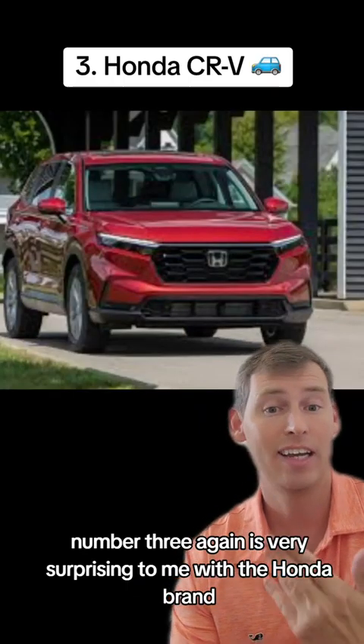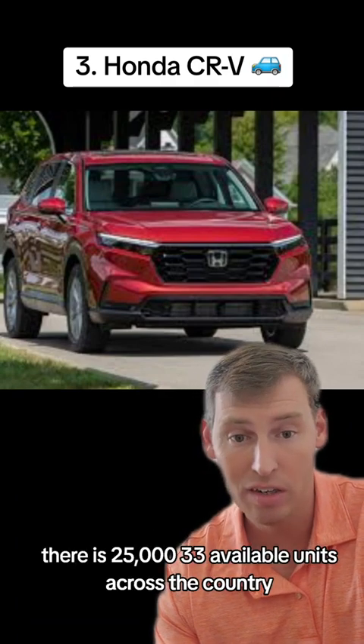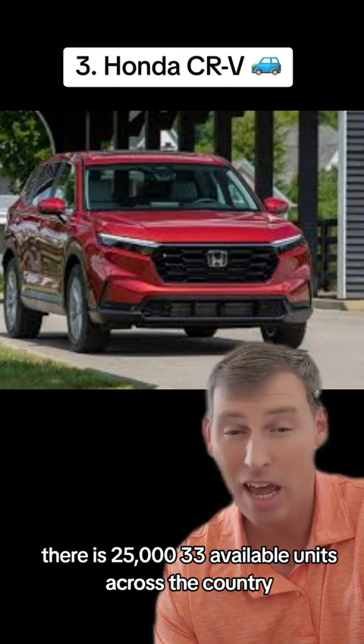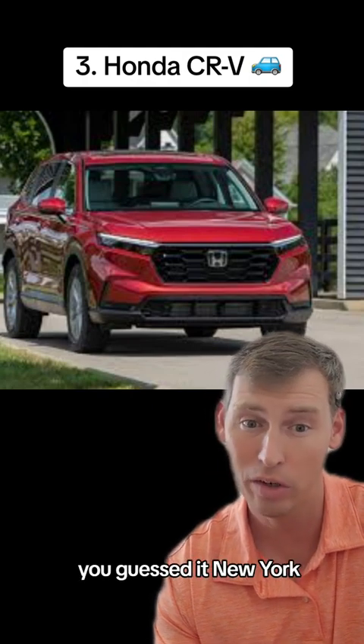Number three is also very surprising to me with the Honda brand — the Honda CR-V. There are 25,033 available units across the country, and the majority of that inventory is found on car dealership lots across, you guessed it, New York.